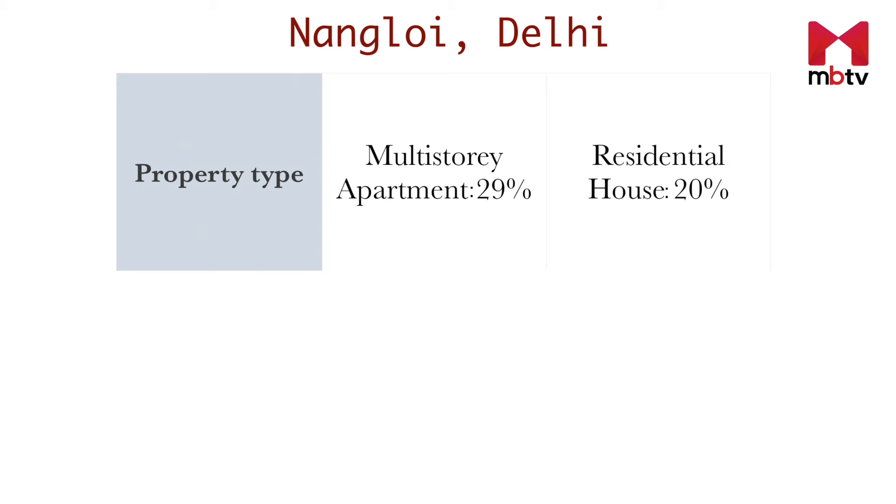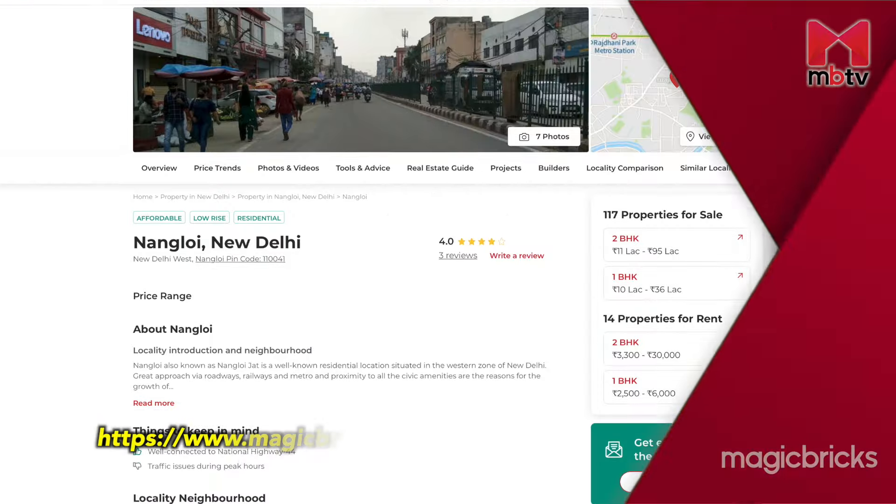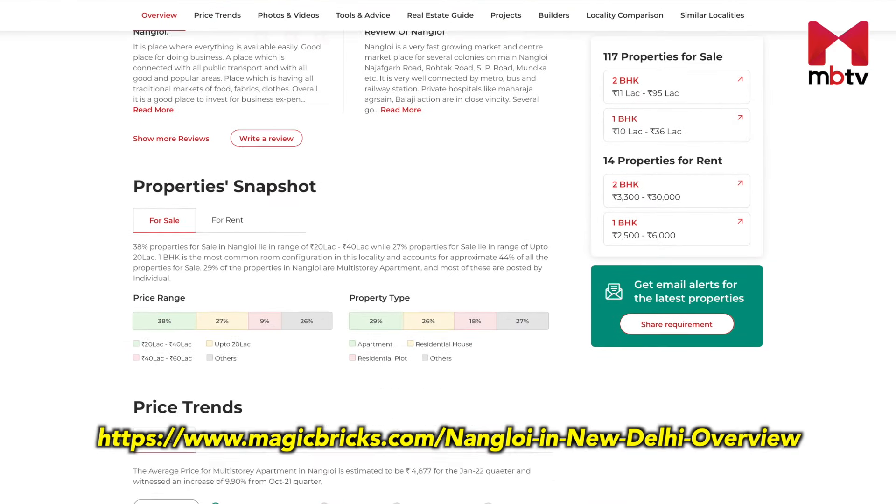About 29% of properties listed for sale in Nangaloi on the MagicBricks website are multi-storey apartments. One BHK is the most popular room configuration, accounting for a 43% share. Due to reasonable housing costs, the locality primarily caters to the lower-to-middle income group.